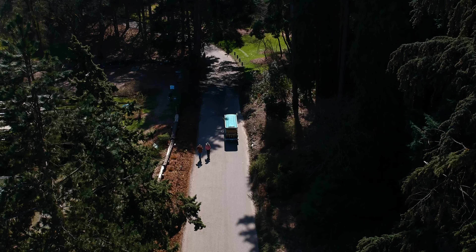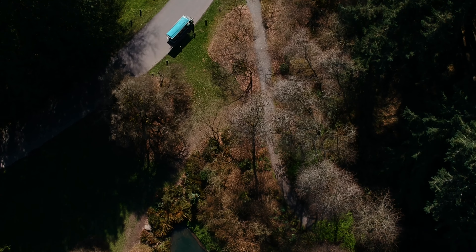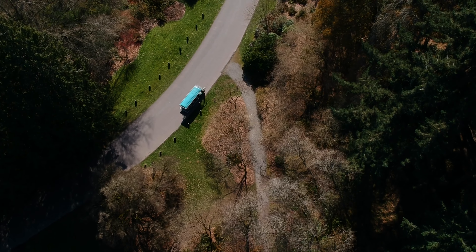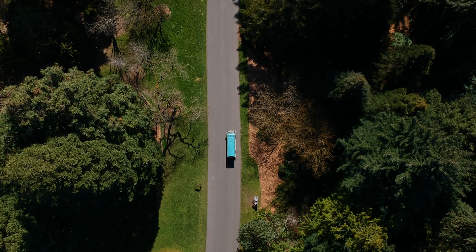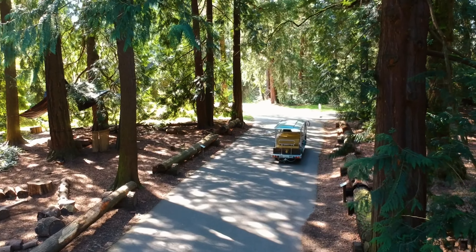The tram then continues its route on the Loop Trail, passing by the Wit Winter Garden and the Upper Pond located at the Woodland Garden. On the way to Rhododendron Glen, the tram tour travels by a notable grove of giant sequoias.